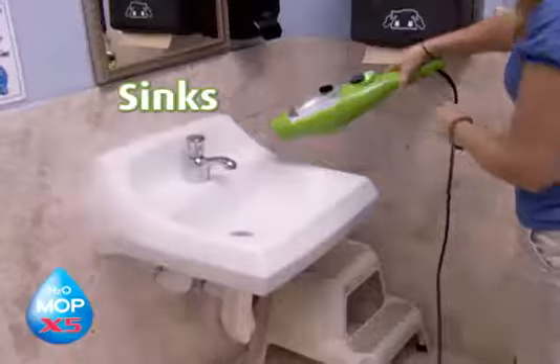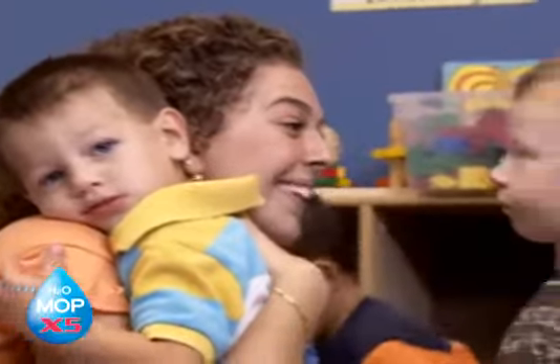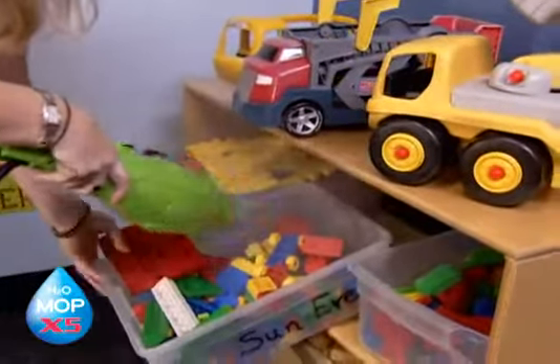We've used it on the chairs, sinks, the counters, and to sanitize the cots down. It cuts our cleaning time in half. The staff is ecstatic. They love having it in their classrooms because they don't have to use the chemicals. They're so much safer, more sanitized, a lot easier to use.